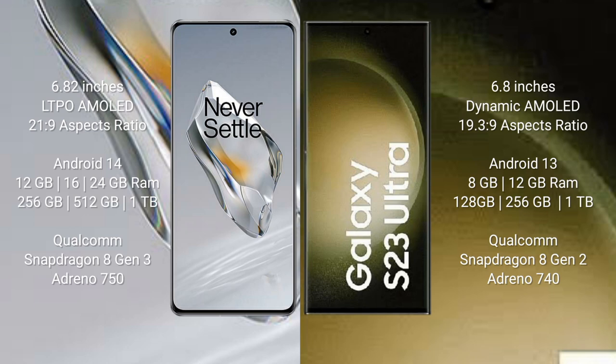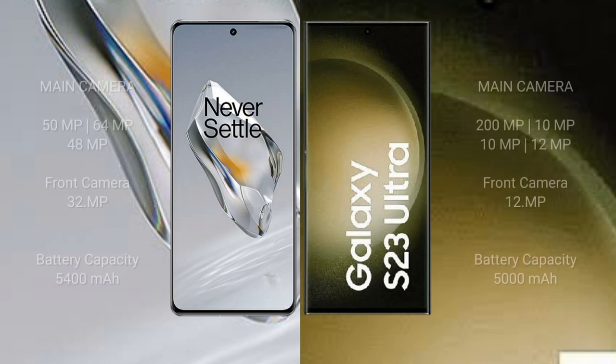The OnePlus 12 comes with 12GB, 16GB, or 24GB RAM and 256GB, 512GB, or 1TB internal storage, with a Snapdragon 8 Gen 2 processor and Adreno 750 GPU. The Samsung Galaxy S23 Ultra comes with 8GB, 12GB, or 16GB RAM and 256GB, 512GB, or 1TB internal storage, with a Snapdragon 8 Gen 2 processor and Adreno 740 GPU.